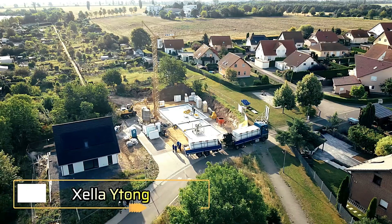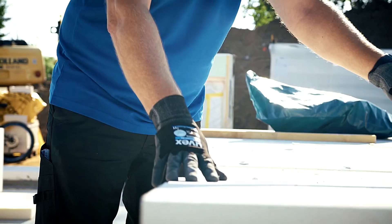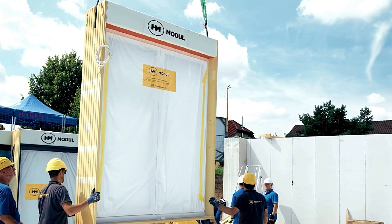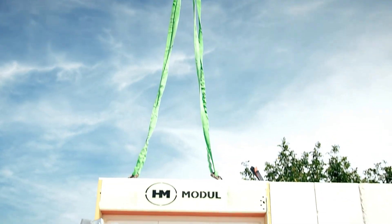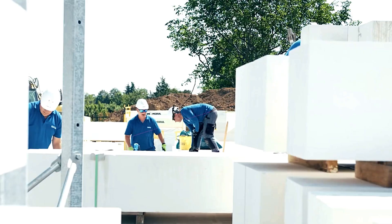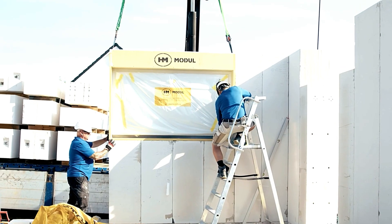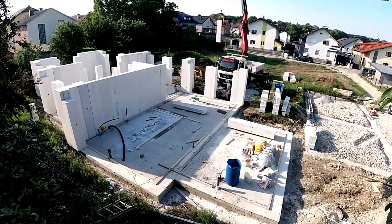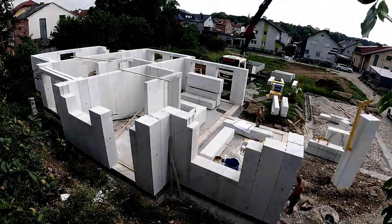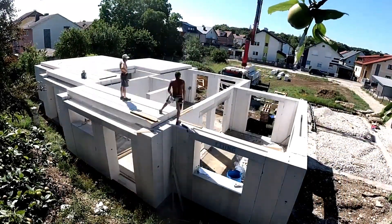Next up is Zella Waitong, the company behind autoclaved aerated concrete AAC blocks, which provide both structural support and thermal insulation. These blocks combine low thermal conductivity with high load-bearing capacity, making them ideal for construction. Yitong blocks are capable of constructing buildings up to 5 stories tall without additional insulation. They offer impressive speed, allowing builders to erect walls for a 94 square meter house in just one day — 68% faster than traditional bricklaying methods.